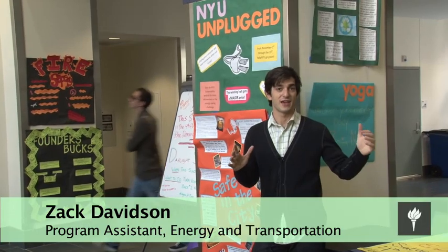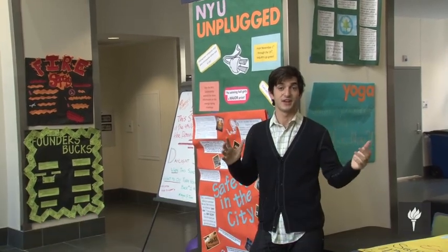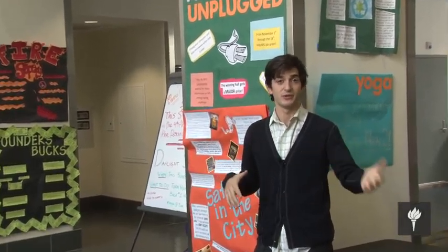The first NYU Unplugged didn't come from our office. It was developed by students as a Sustainability Task Force Green Grant. Students came together and said this is a big opportunity for us — not just to be making these big technical changes as a university behind the scenes, not just to be changing equipment in a basement or changing the source of our power, but to actually take it into our own hands and save energy on the ground ourselves.